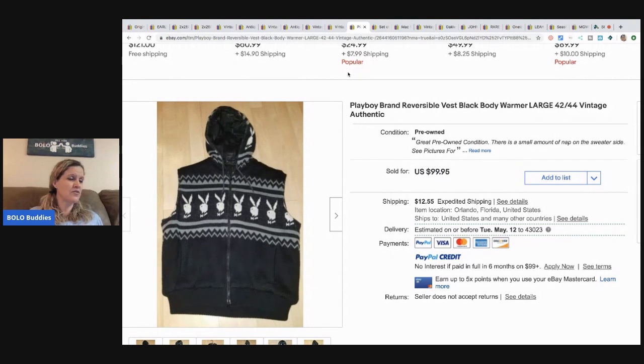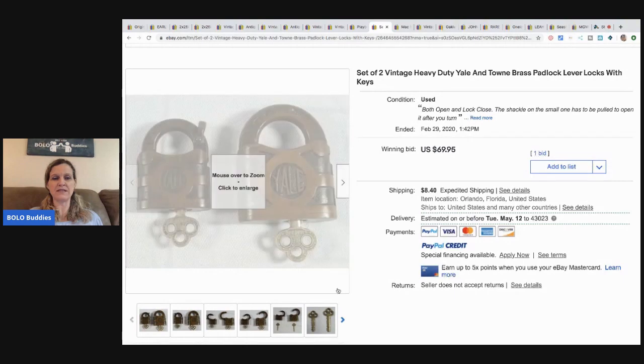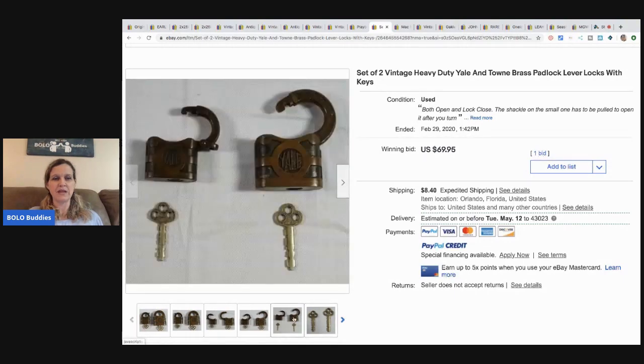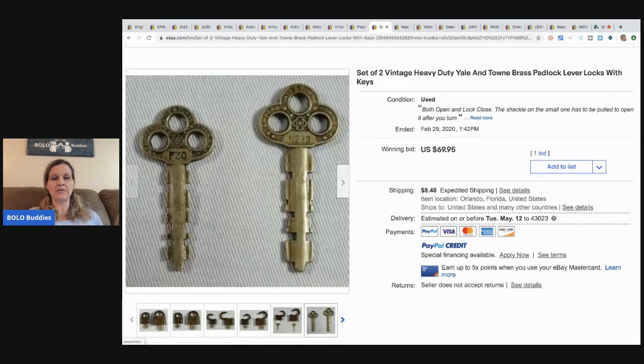The next item is a Playboy brand reversible vest — another garage sale find — took an offer for $69 plus shipping. Then there are more of those free locks: he sold these for a best offer of $60. He probably had them listed at $69.95 with the best offer feature on, someone offered $60 and he took it. Those locks are definitely a bolo.